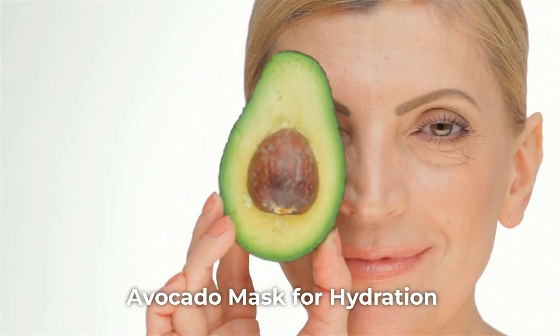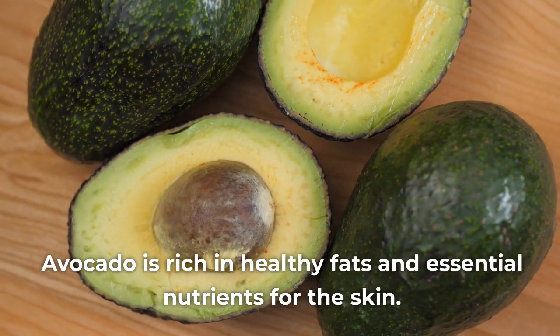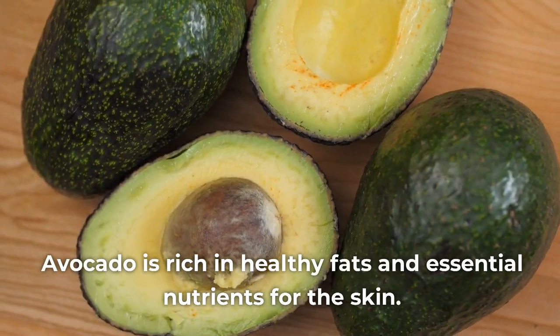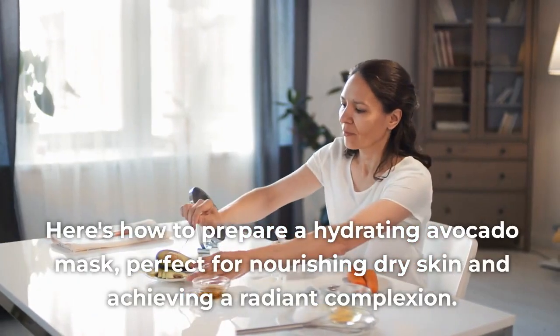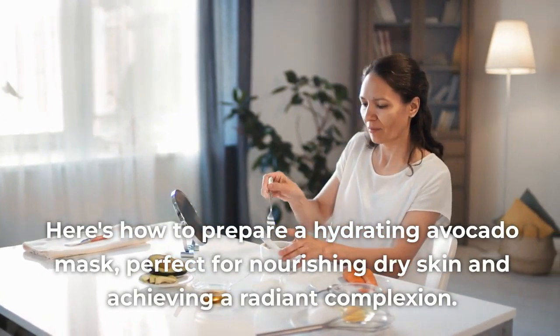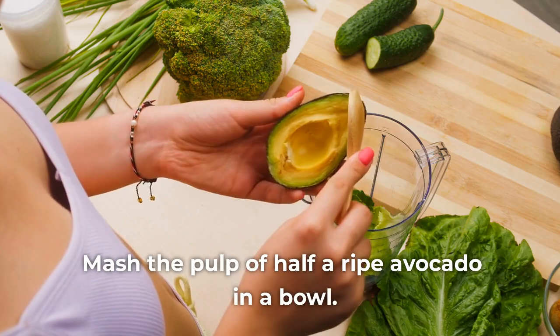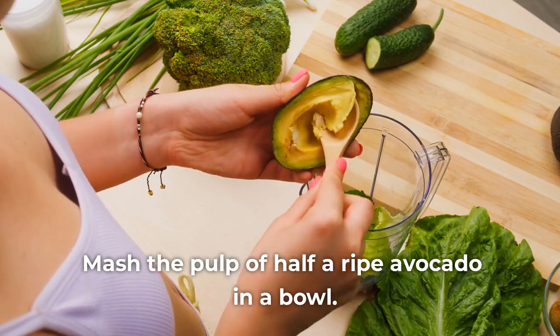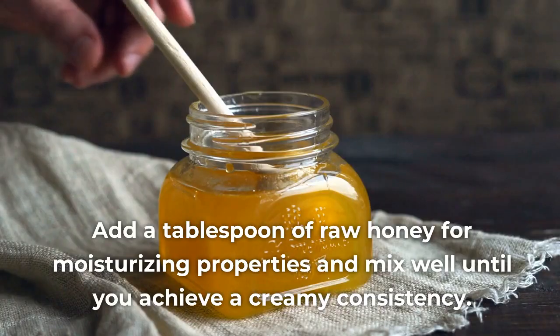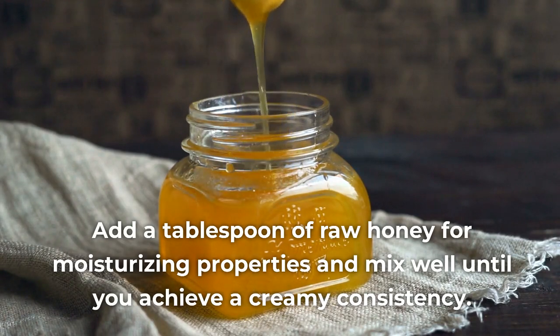Remedy 2: Avocado Mask for Hydration. Avocado is rich in healthy fats and essential nutrients for the skin. Here's how to prepare a hydrating avocado mask, perfect for nourishing dry skin and achieving a radiant complexion. The ingredients are simple but powerful: mash the pulp of half a ripe avocado in a bowl.